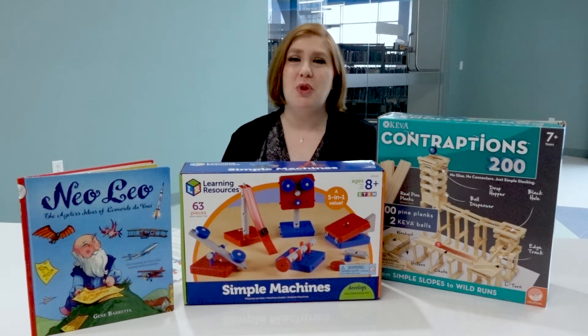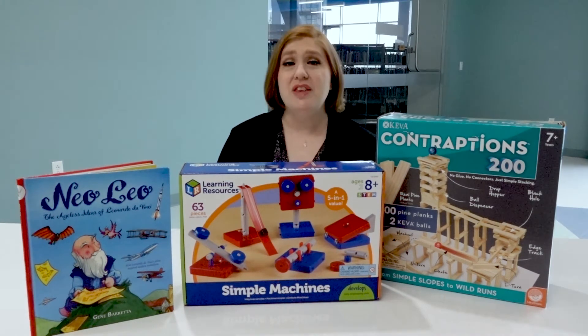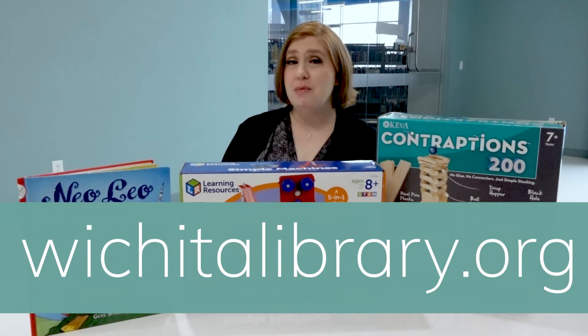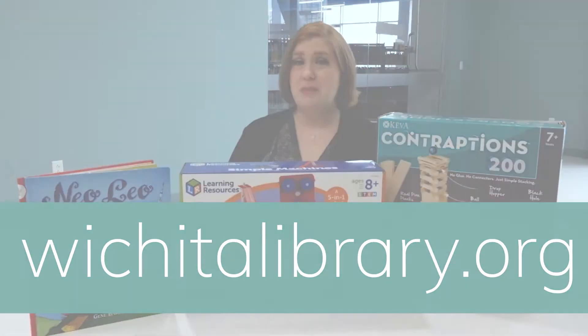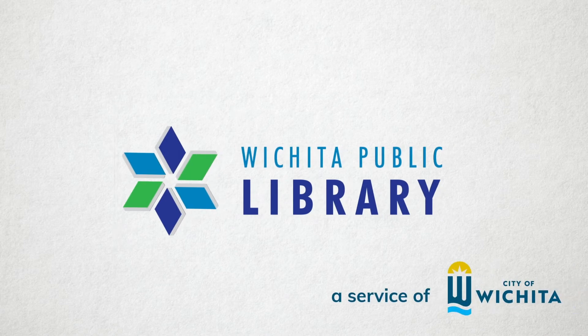You'll have fun exploring, learning, playing, and having a great time together. These kits are brought to us by the generosity of the Wichita Public Library Foundation and donor Georgia Akins. Thank you so much. Visit wichitalibrary.org for more information. STEAM to go kits available at your Wichita Public Library.